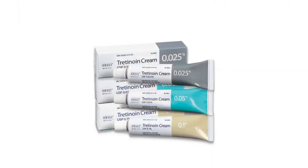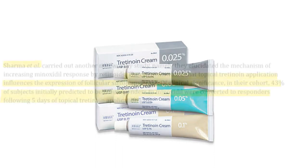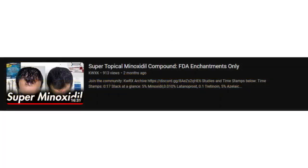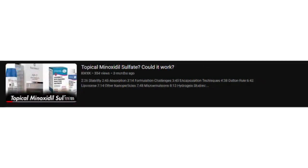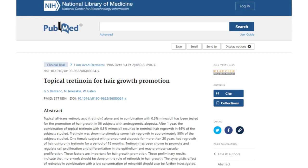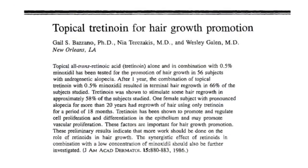There are also studies that show things like topical retinoids like tretinoin, which boosts sulfur-transferase activity on the skin and scalp, being used for non-responders to minoxidil and turning them into responders. There are two studies of interest: the first titled "Topical Tretinoin for Hair Growth Promotion," published in 1986 by G.S. Bozzano et al. in the Journal of the American Academy of Dermatology.